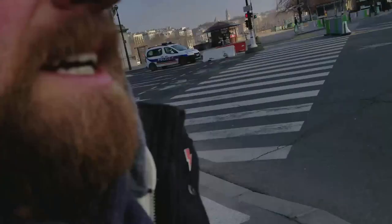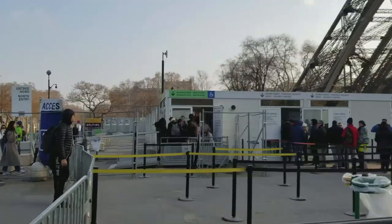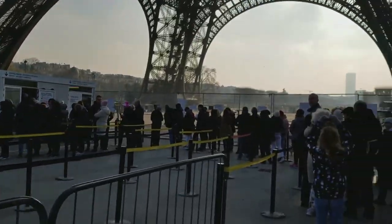First things first: security. We're gonna have to get through security down here, which doesn't look too bad right now. I tried to get here early enough that the lines wouldn't be terrible. The Eiffel Tower opens at 9:30 in the morning and closes at 11. I was trying to get here before it opened but ended up having coffee, so we're getting here at around 10:15, but it's not that bad — the line is pretty manageable. It barely even curves once, so we'll see how long this takes.